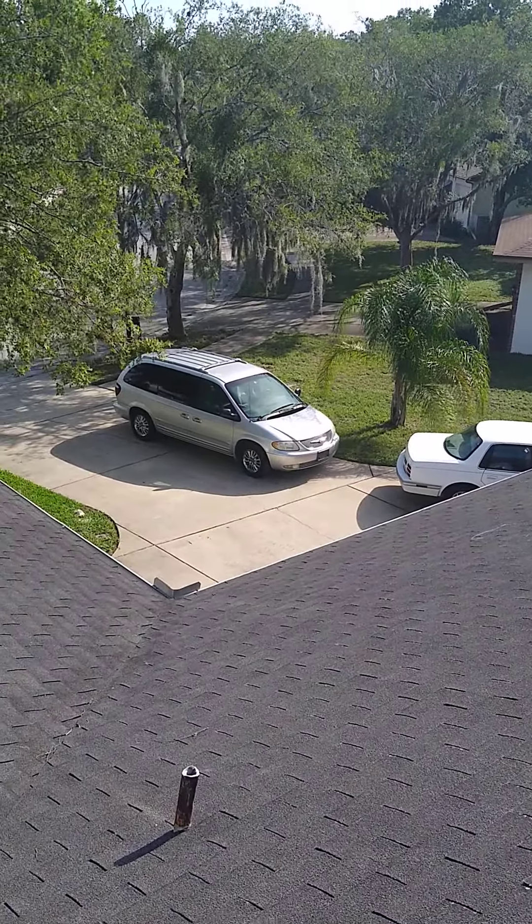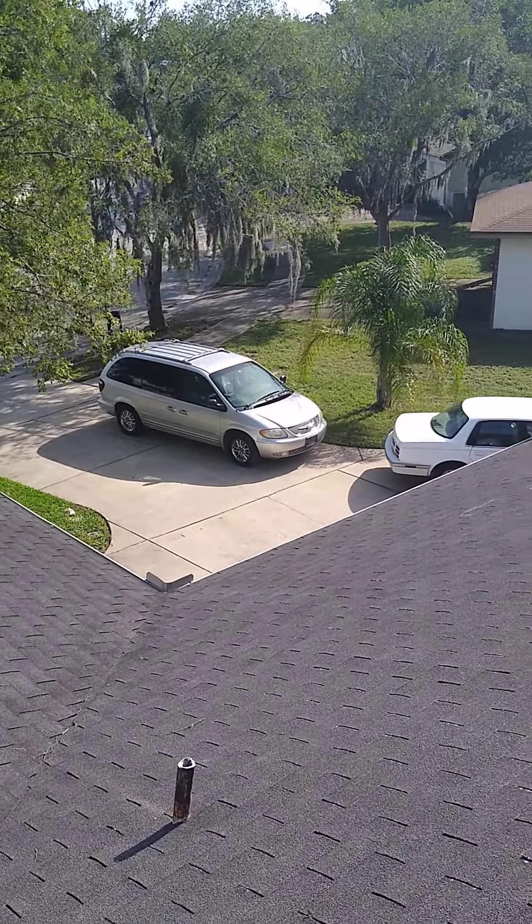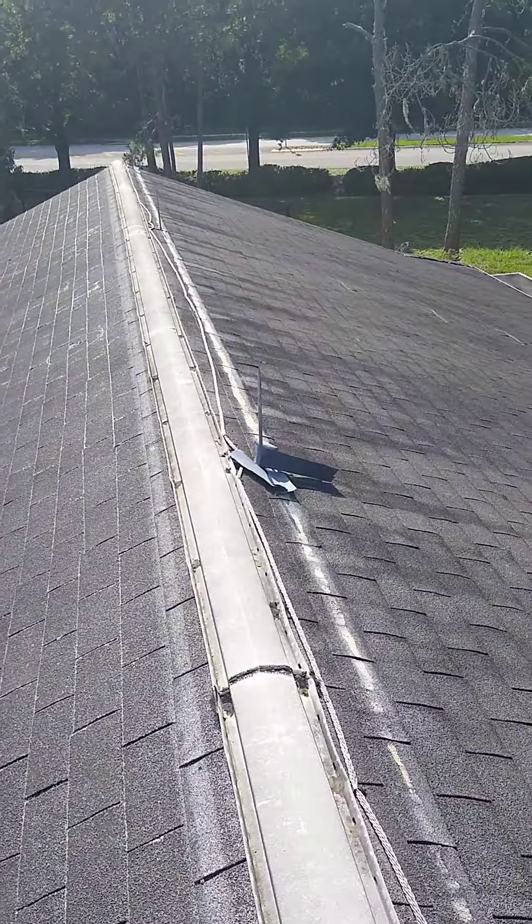This is Damon Barnes with ARAC Roof It Ford doing a roof inspection here in Port Richey.